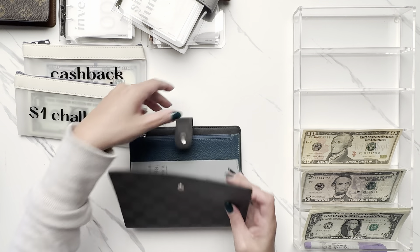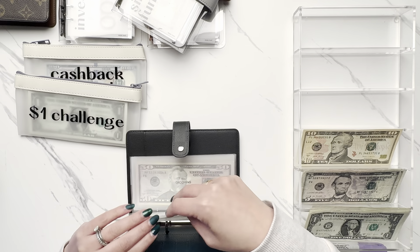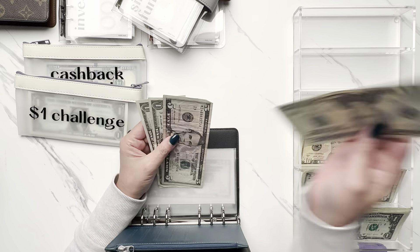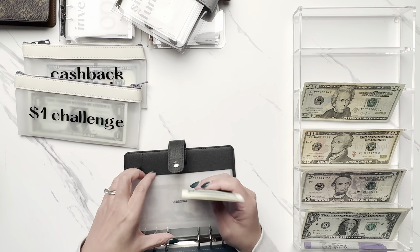We also have to unstuff my husband's personal envelope. This is going to take out $19 and this is for food. So $20, get $1 back and he will be left with that.